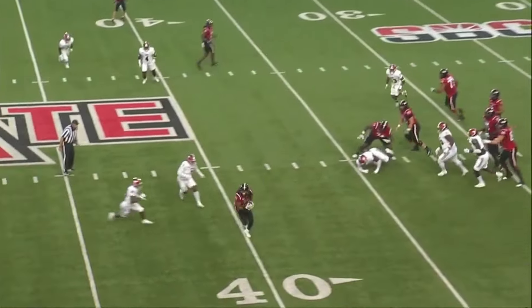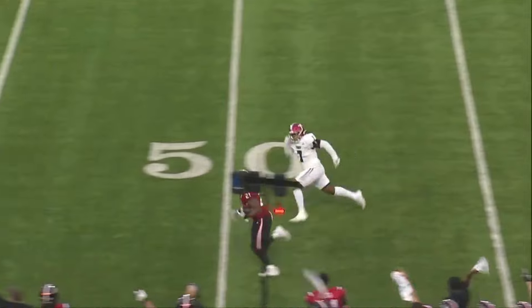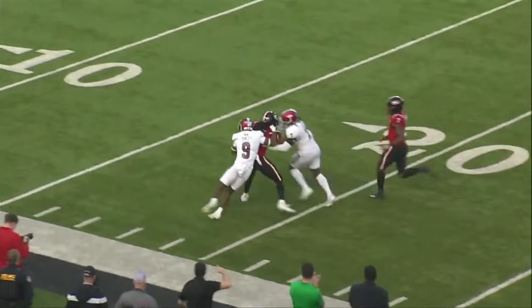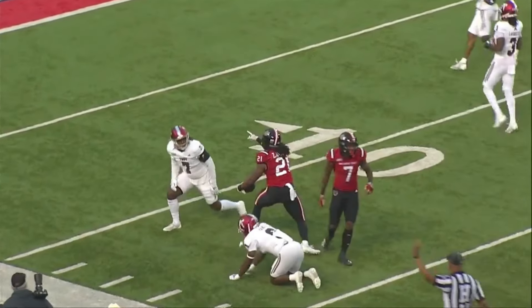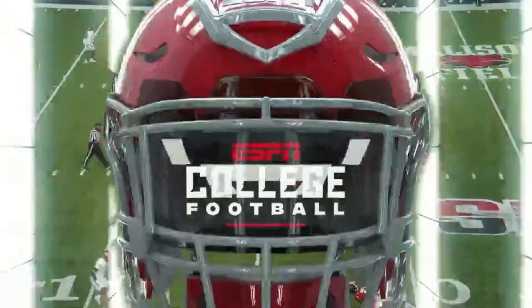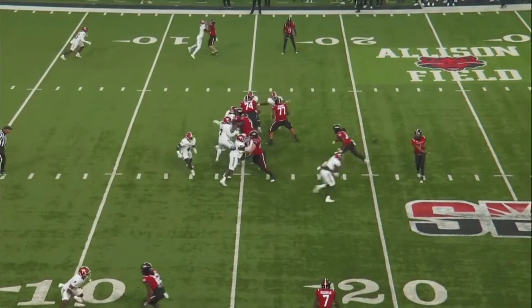Arkansas State going tempo again. That's Zach Wallace with the catch. Wallace out of the backfield. Wallace is the check-down guy in the left flat, and he shows a great burst of speed down the left sideline for a huge gain.